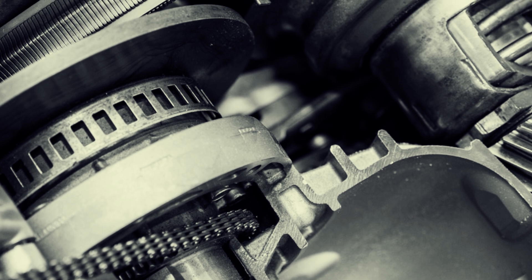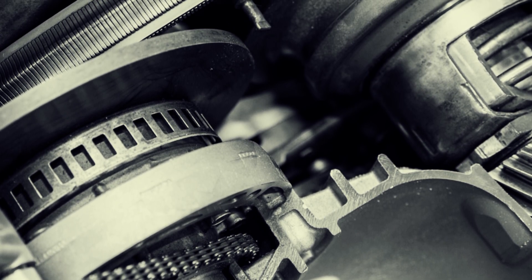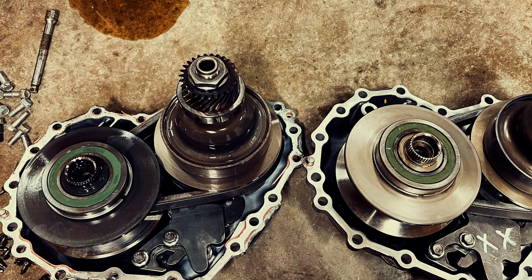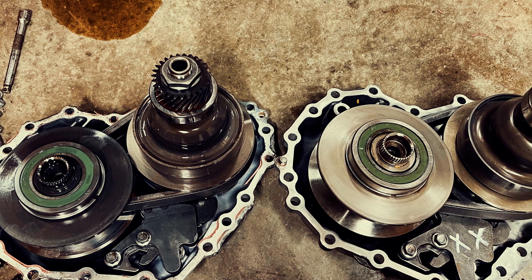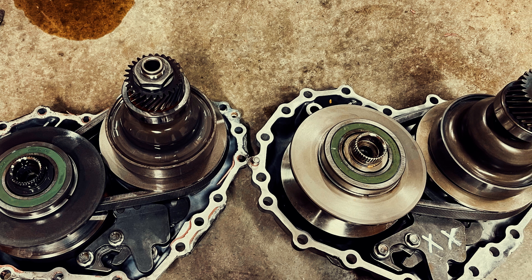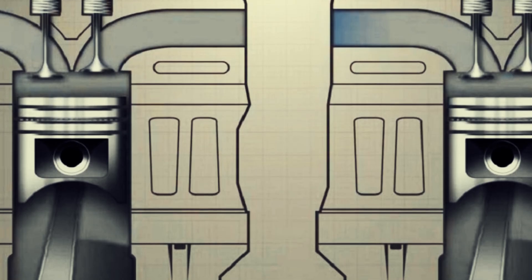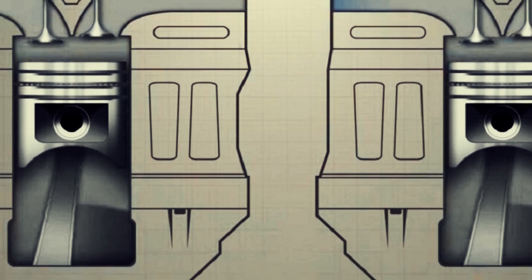Traditional CVTs typically have lower mechanical efficiency — 70 to 86% — due to belt slippage, which also creates the common rubber band effect, where engine RPMs rise without a proportional increase in speed. This slippage generates heat, wasting energy and requiring periodic belt replacements, increasing maintenance costs. Furthermore, high-torque applications can stress the belt, limiting their use in larger or performance vehicles. They also lack the engine braking of gear transmissions, which can be a safety concern in certain situations.